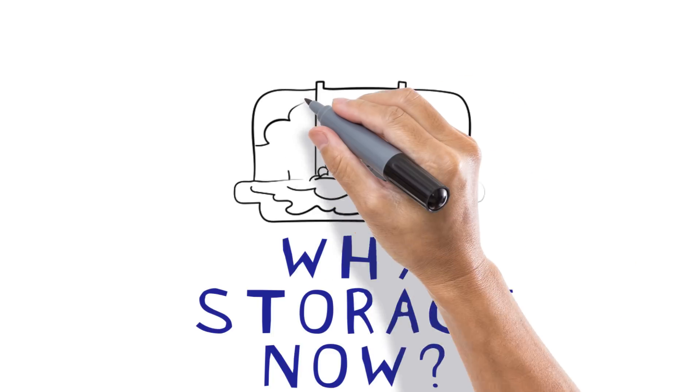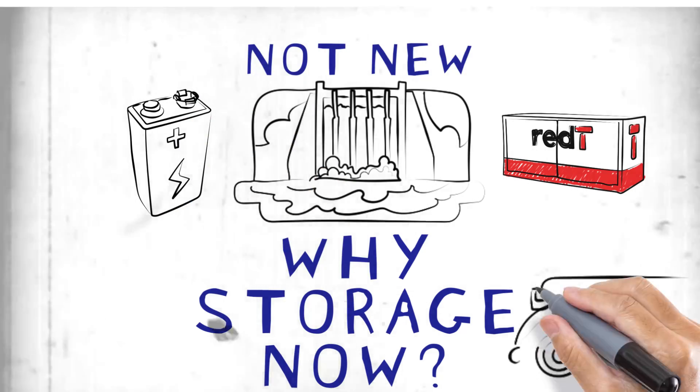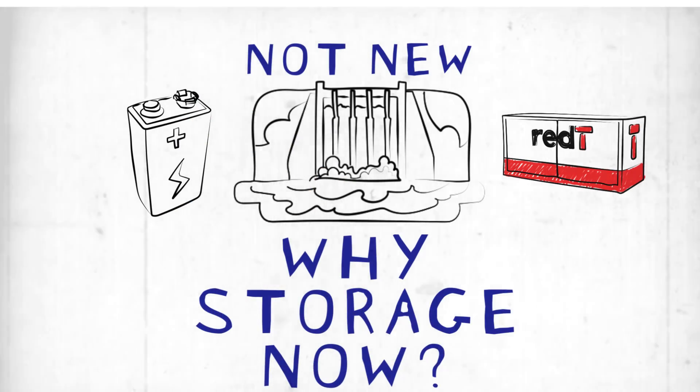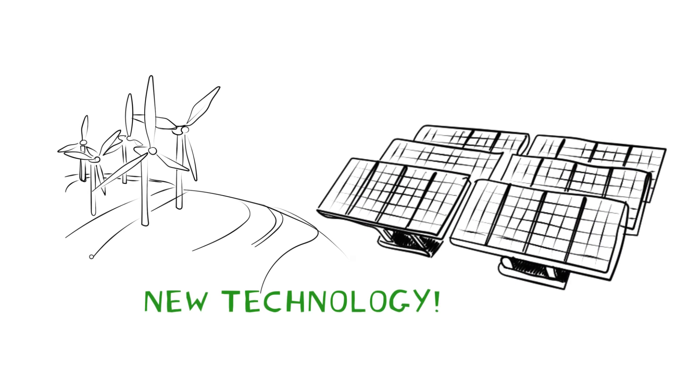So the question is: why energy storage now? Pumped hydro, flow machines, and batteries — none of these technologies are new. They've all been around for more than 100 years. Surprisingly, renewables like solar and wind are actually the new technologies, not energy storage.